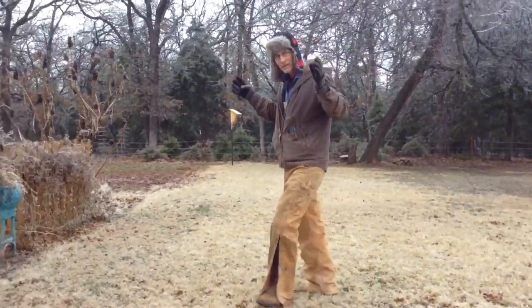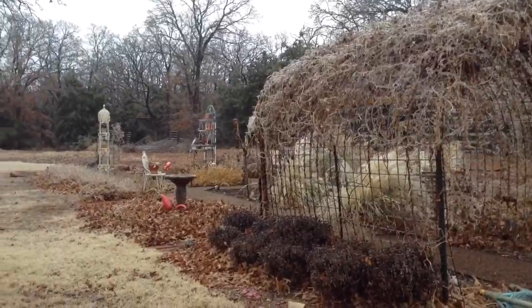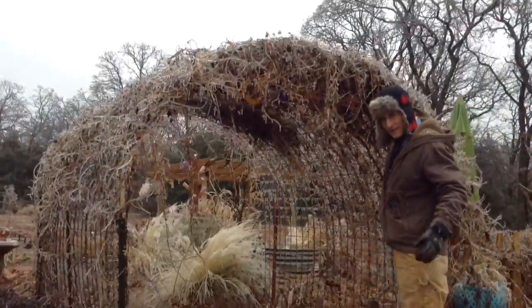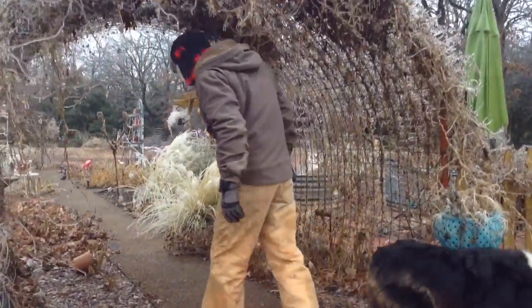This is my wife's awesome flower garden, and this is what it looks like in an ice storm. We made this several years ago — it's beautiful. She had the vision for it. We're still looking for the rake, so follow me into the ice.